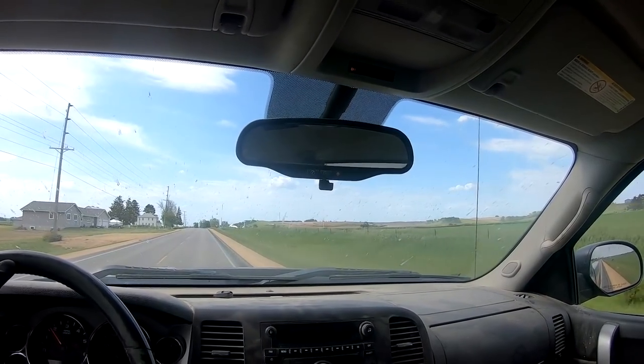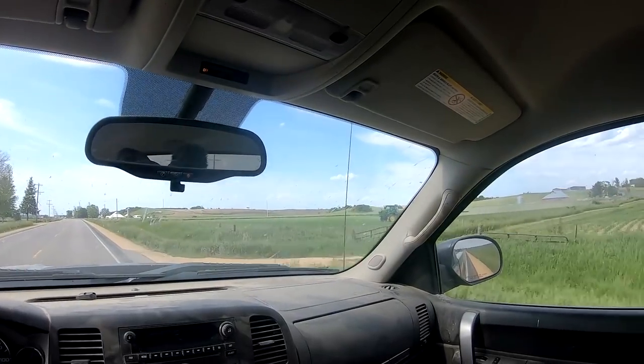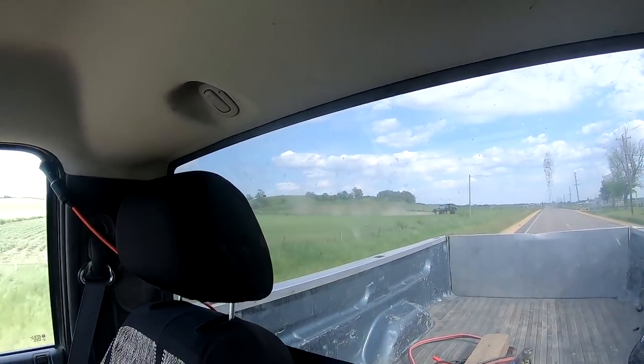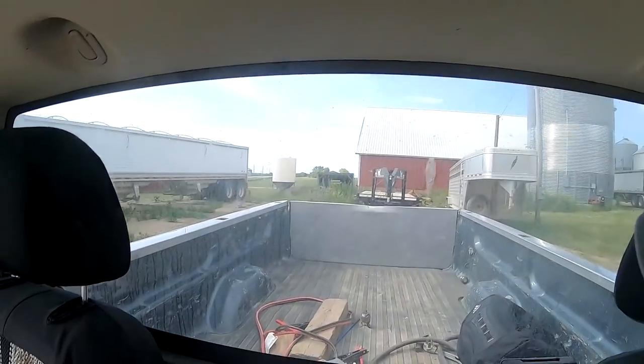There's a nice John Deere R4044 — I'm guessing River Valley — with a big 120-foot boom. Huge. Let's hook up the flatbed. Last time I drove this I blew a tire, so let's not do that.